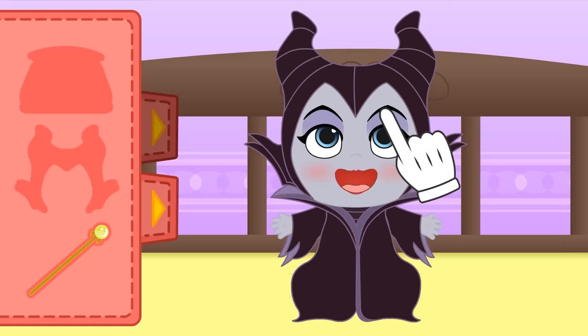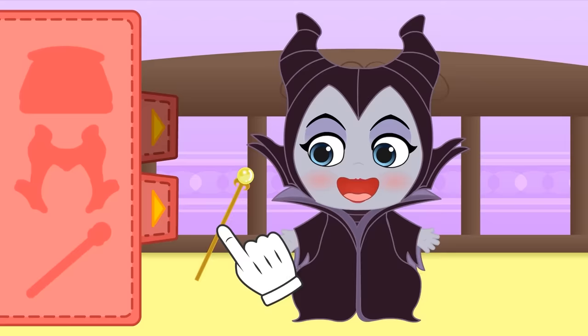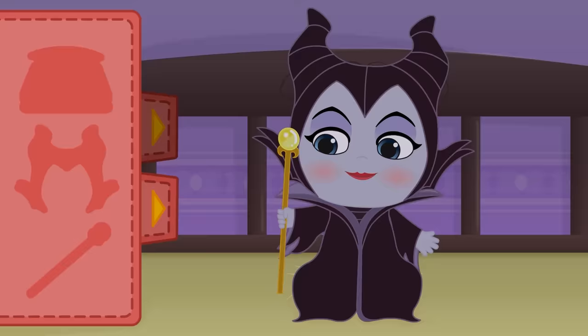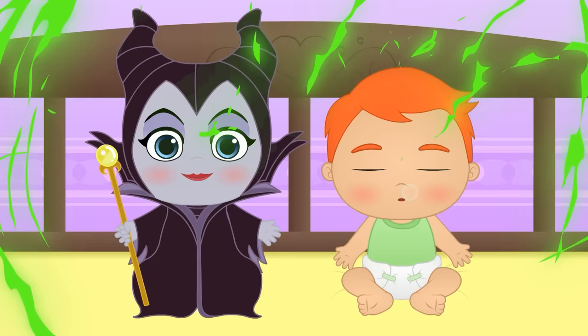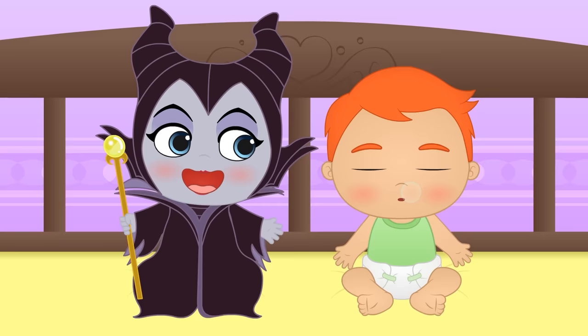Cool, Lily! You look fantastic! We're just missing one little detail — your Maleficent staff! Oh my god, you look so scary! Let's show Alex! Whoops! It seems like we're too late! Alex has turned into Sleeping Beauty! And I don't think we'll be able to wake him up — not even with Maleficent's magic!